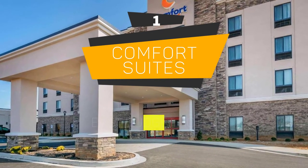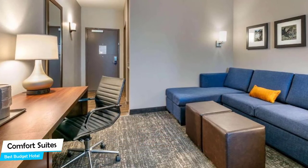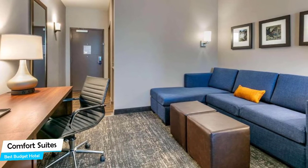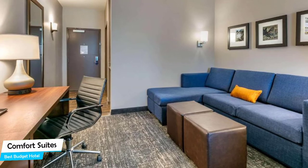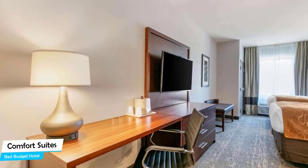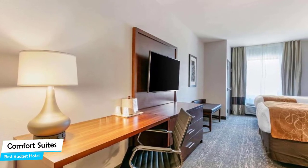Number 1: Comfort Suites – Best Budget Hotel. If you're on a budget and want to spend your hard-earned money on activities in Tupilo rather than pay a large amount for a room in a hotel, then the Comfort Suites would be a great choice for you. Considering its price, it offers everything you might need and has a good location. In my honest opinion, this one is probably the best value-for-money hotel in Tupilo.